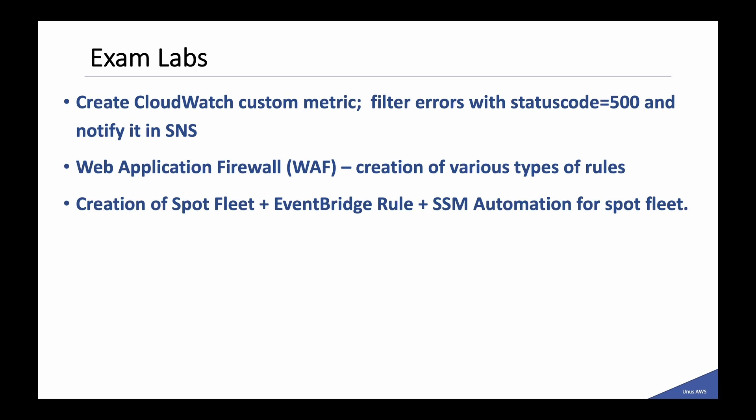Regarding the exam labs, you will get three labs. The first was about creating a CloudWatch custom metric to filter errors with status code equal to 500 and notify via SNS — you need to know how to create the filter and use SNS. The second was about the Web Application Firewall and how to create various types of rules. The third was creation of a Spot Fleet plus EventBridge rule, and you have to initiate an SSM automation. It may look complex but it is not — just ensure you get hands-on experience creating each of these. I will try to create a video on CISAP exam labs and add the link in the description.